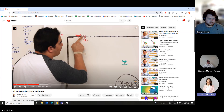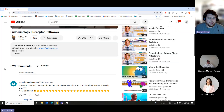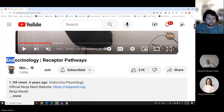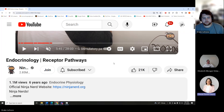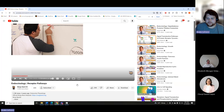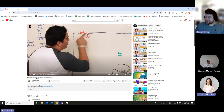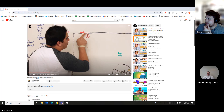Click on the endocrinology receptor pathways video. Alright, we'll call it here for tonight. Good luck on all your exams — wish you the best. Have a good night!